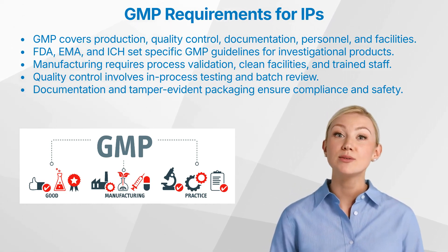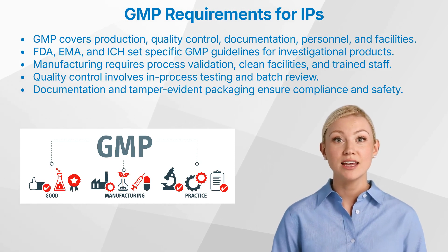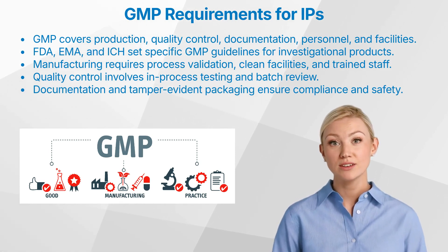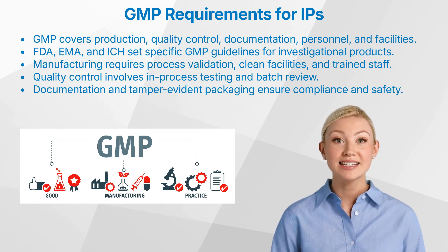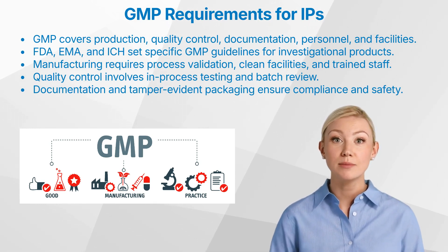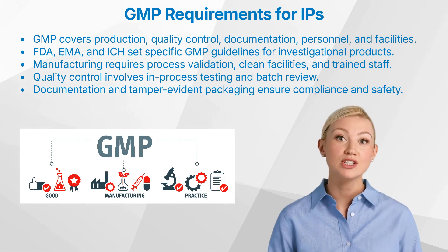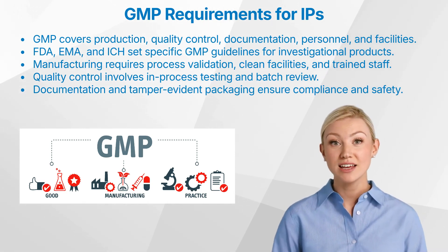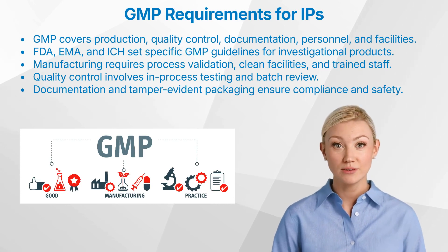Let us now be more specific on GMP requirements for investigational products, starting with the regulatory framework. Key regulatory bodies such as the FDA, EMA, and ICH provide guidelines for GMP compliance. The ICH Q7 guideline offers specific instructions for GMP applicable to investigational products. These frameworks ensure consistency across different regions.